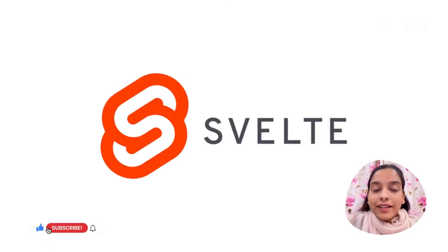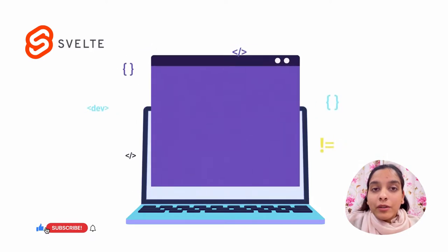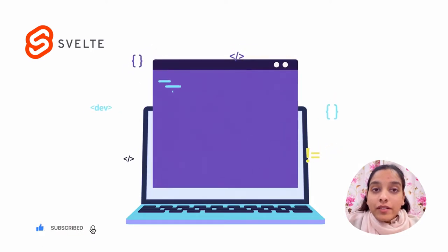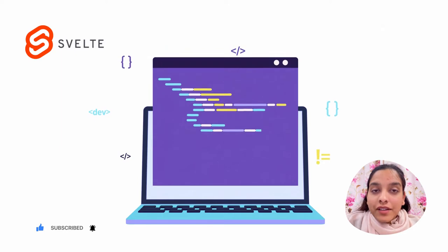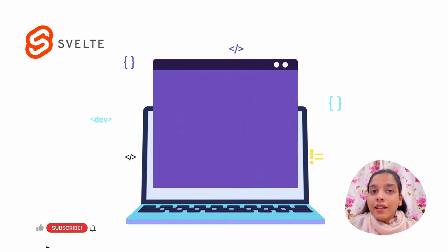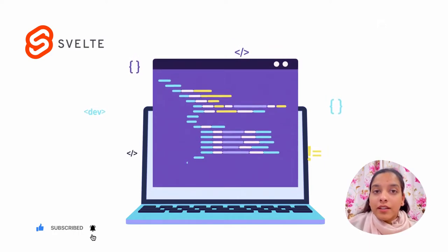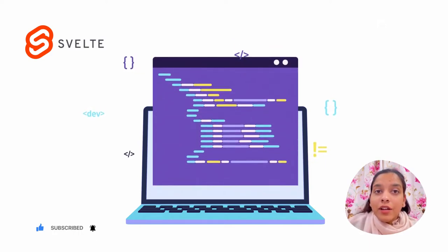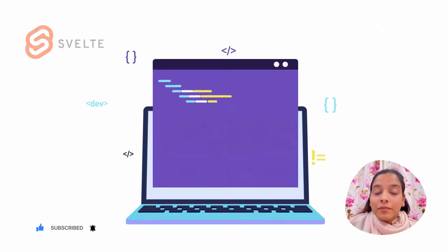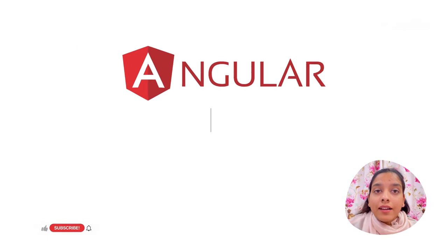Fourth is Svelte. Svelte is a new JavaScript compiler designed to create performant user interfaces. It was designed by Rich Harris in 2017, so it's still in the early stages. The unique thing about Svelte is it uses a custom JavaScript virtual machine specifically designed to build user experiences, making it 10x faster than other frameworks like Angular or React.